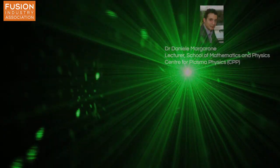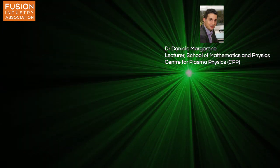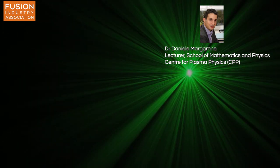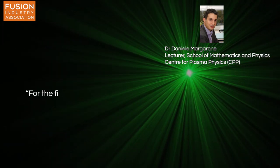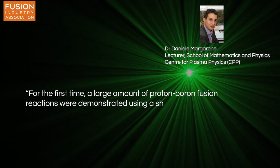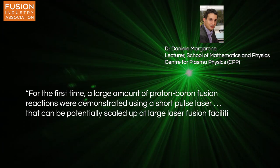But the efficiency of the conversion from laser energy to alpha particle energy was only 0.005%, so they're far from generating energy gain. Dr. Daniele Margarone, a laser acceleration physicist at Queen's University Belfast, who collaborated with HP11 Energy on this experiment, said these results were a big step forward, not a breakthrough. They went on to explain that, for the first time, a large amount of proton-boron fusion reactions were demonstrated using a short-pulsed laser, which can be potentially scaled up at large laser fusion facilities.